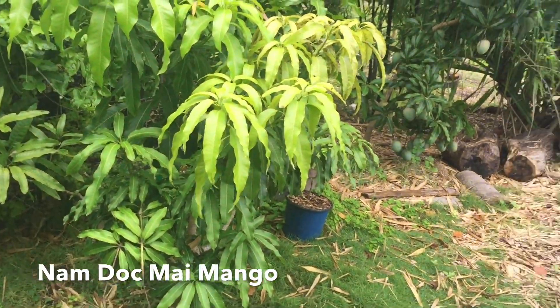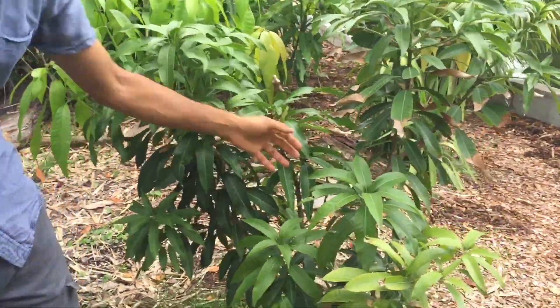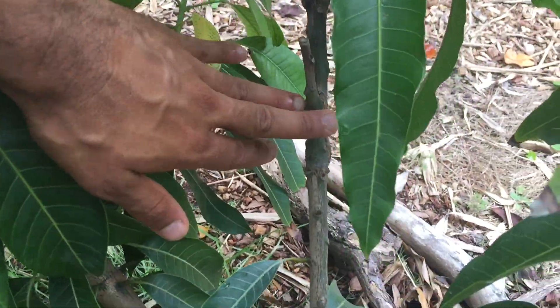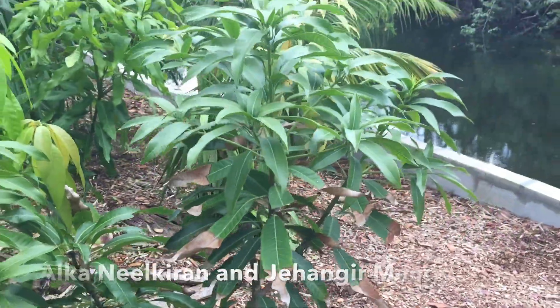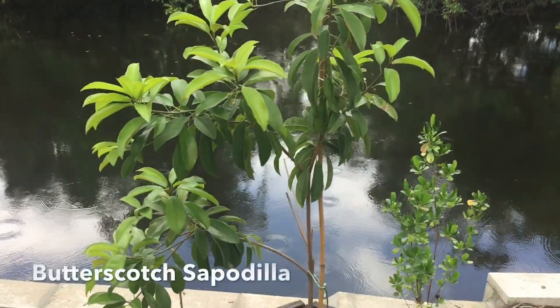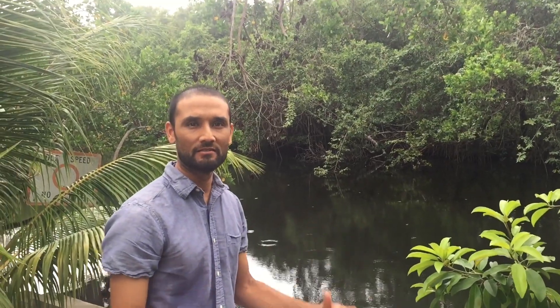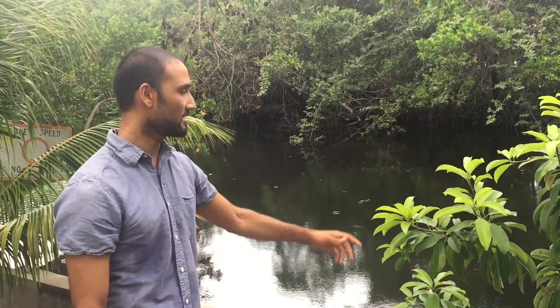I'll probably do a multi-grafted tree on that one. I have two Indian varieties — it's a double one. I need to start labeling my grafts. I think this one is called Alka Neel Kiran and this is called Jehangir — it's a very sweet and spicy one. And Little Jam, which I liked last year — if you like Julie, you'll probably like Little Jam. It's reminiscent of butterscotch. And this Sapodilla is supposed to taste better than just sweet and gritty — it has better consistency.